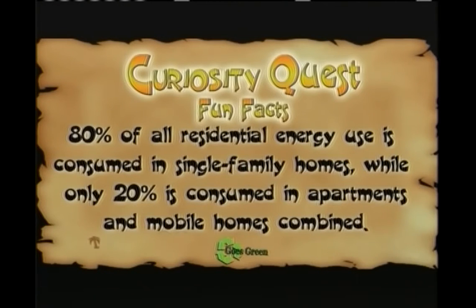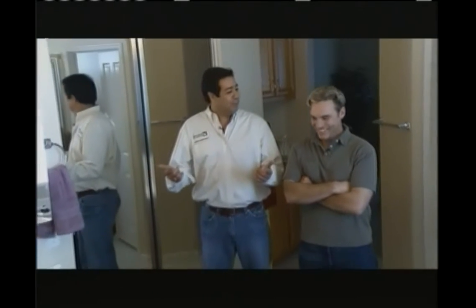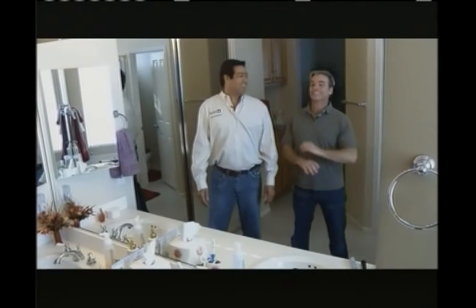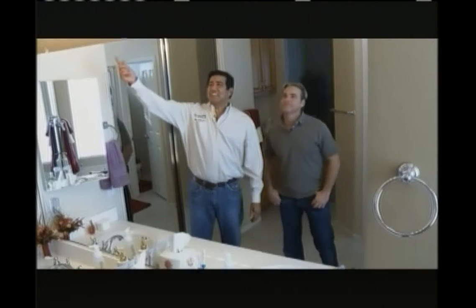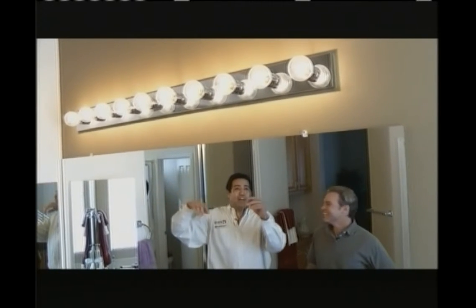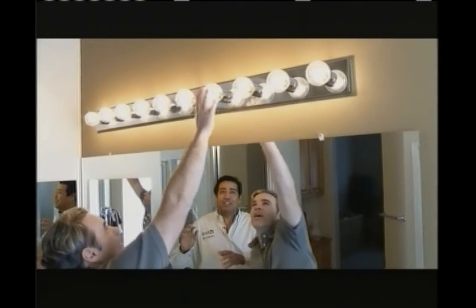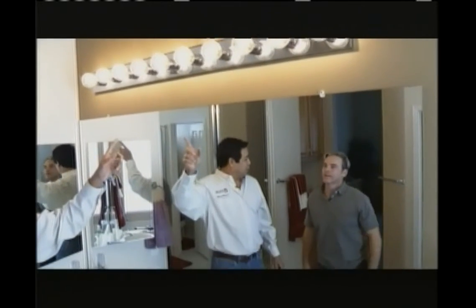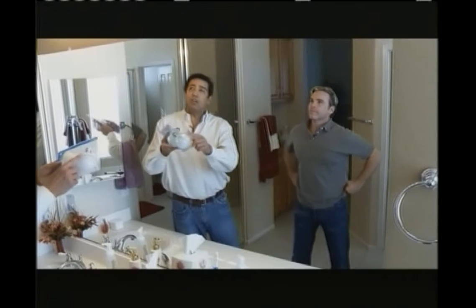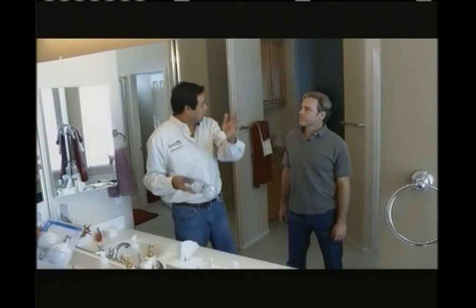Fun fact: 80% of all residential energy use is consumed in single-family homes, while only 20% is consumed in apartments and mobile homes combined. In the bathroom, first things first — this fixture has ten bulbs of the old-fashioned incandescent type. Can you imagine how much energy is being used every time these lights are on? Another lighting option: here's a compact fluorescent bulb made to look just like that bulb. Let's save a little electricity and put smart lighting in the bathroom as well.